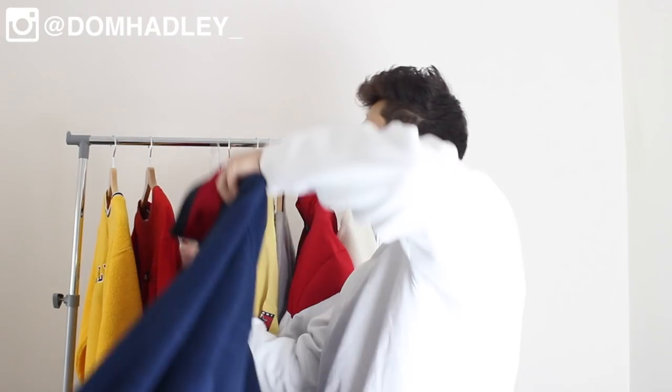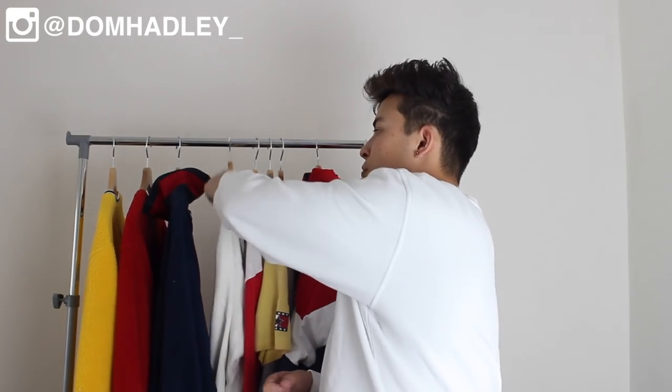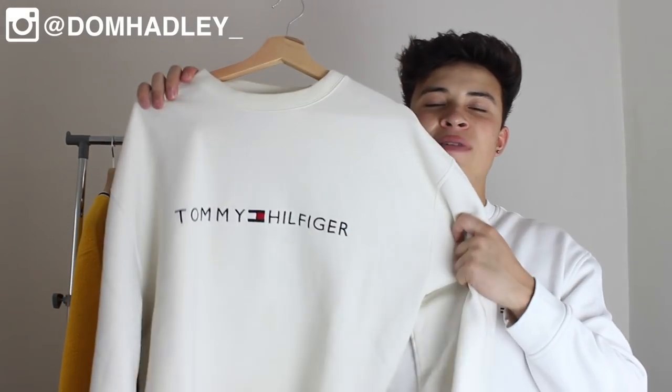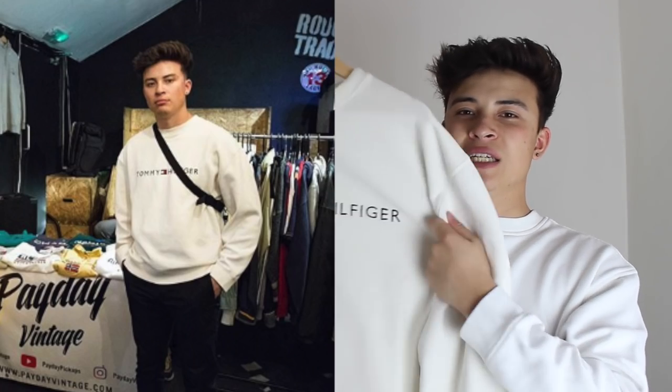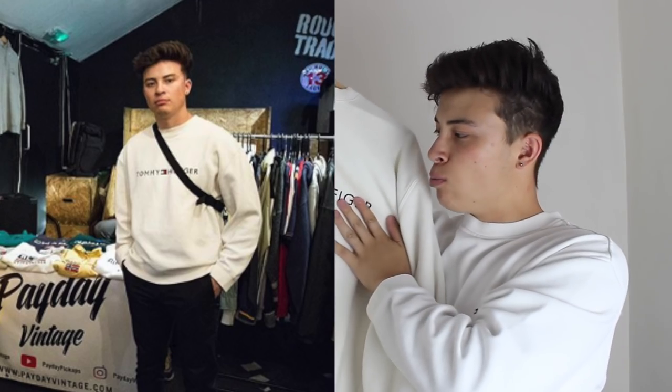Moving on — this white Tommy Hilfiger piece was actually my very first Tommy piece, which I picked up in Canada. But I've upgraded it and I'm probably going to sell this one. I've got the rare Tommy Hilfiger spell-out in a white and cream colorway. No stains whatsoever — it's just such an iconic standout piece.